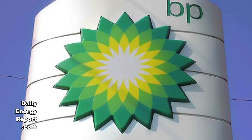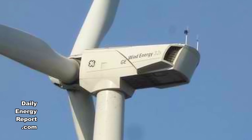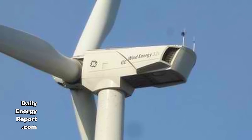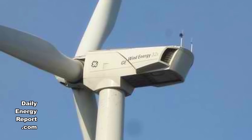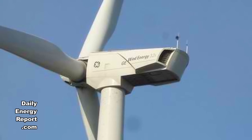BP Wind Energy will purchase 350 General Electric 1.6 megawatt wind turbines for U.S. wind farm projects being developed this year and next year. Total value of the equipment orders and a five-year services agreement will total $750 million.